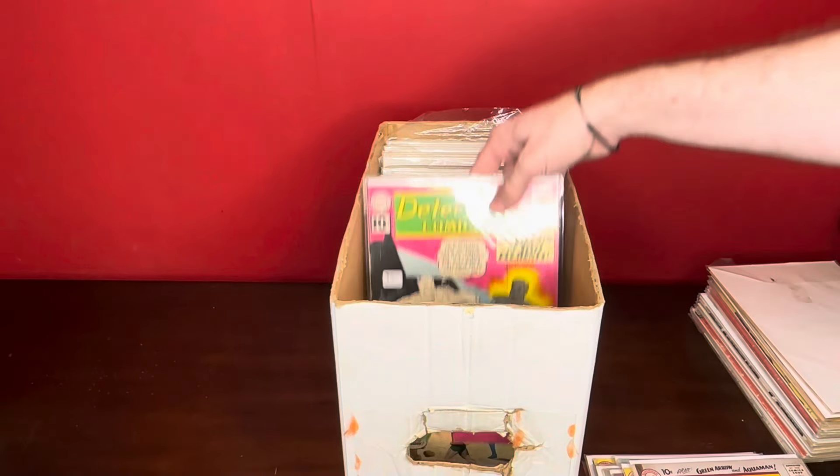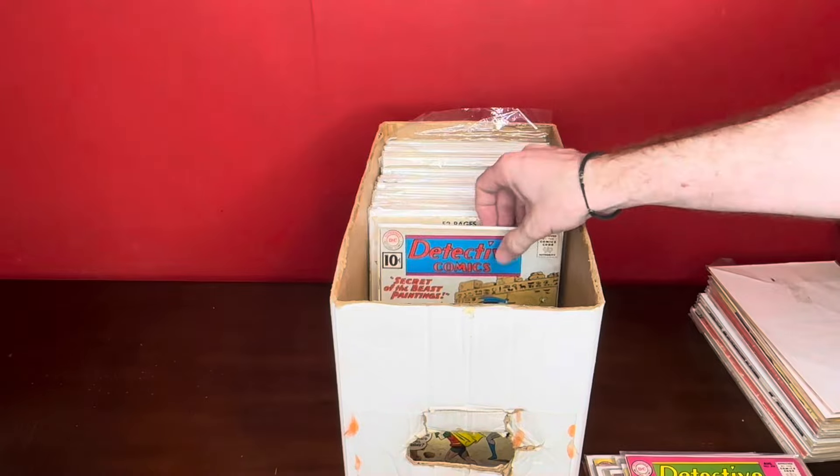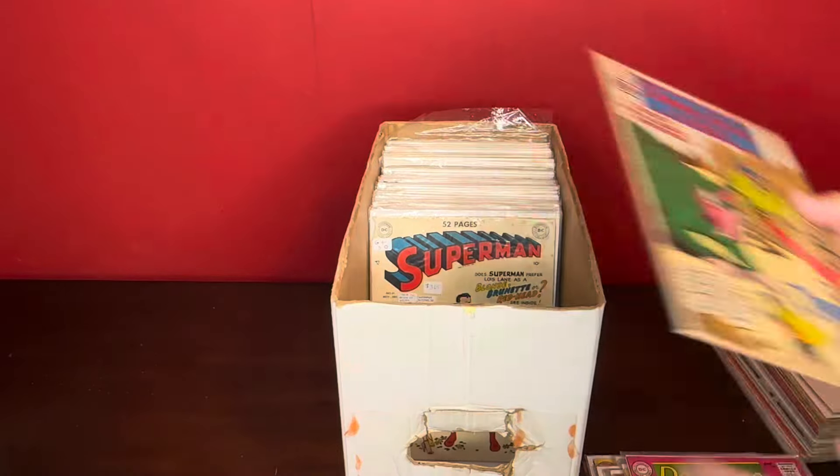Back to Batman. Detective Comics number 294. Here's a cool one — Detective Comics number 295. Some water stain over here, but cool cover.